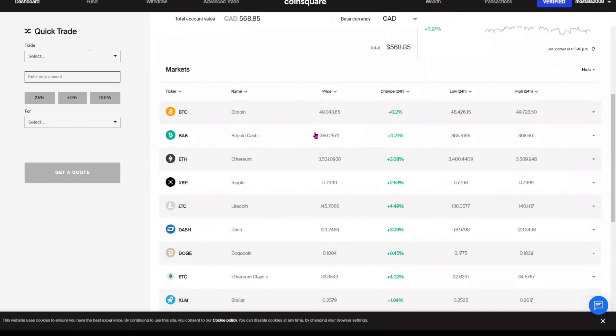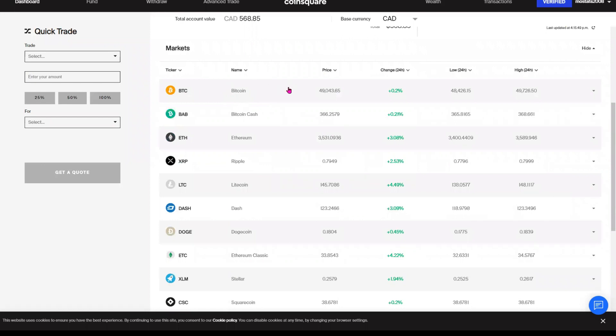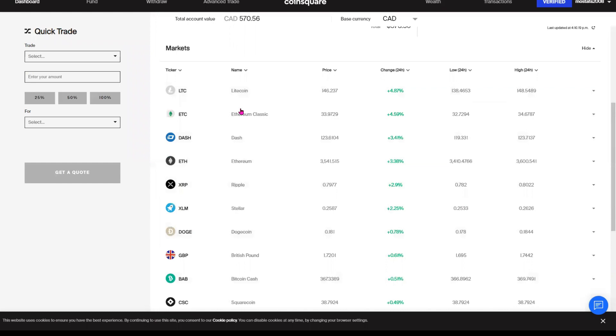Before we wrap up the video, I'd like to show you the return for some of the most commonly traded cryptos in the past 24 hours. Litecoin was showing a positive return of 4.5%, Ethereum Classic at 4.22%, Dash showing a return of roughly 3%, Ethereum up close to 3% as well, and lastly Ripple with XRP was up by 2.53%.